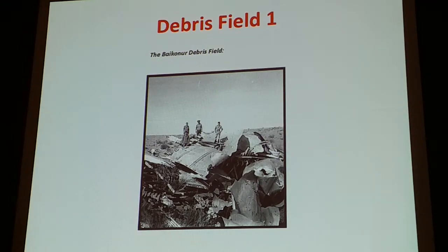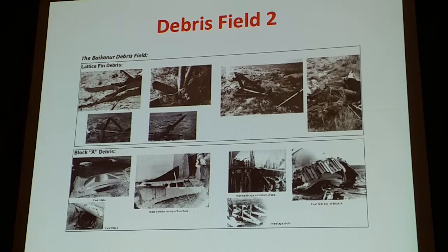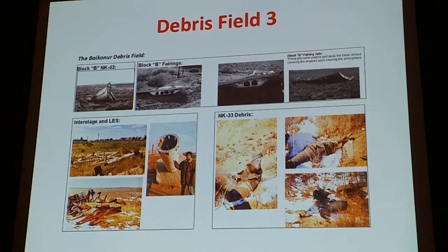Here are some of our friends on the various debris field objects, and more artifacts being measured and documented. This is the debris field that's spread out throughout the desert. Some rare color photographs — this is stuff that was never shown before, including rare color photographs especially of the school children helping to measure the objects.